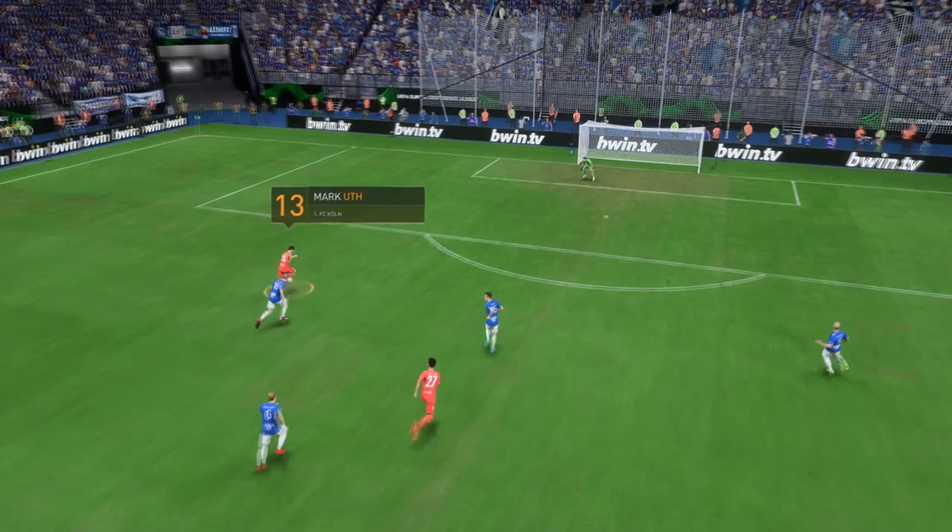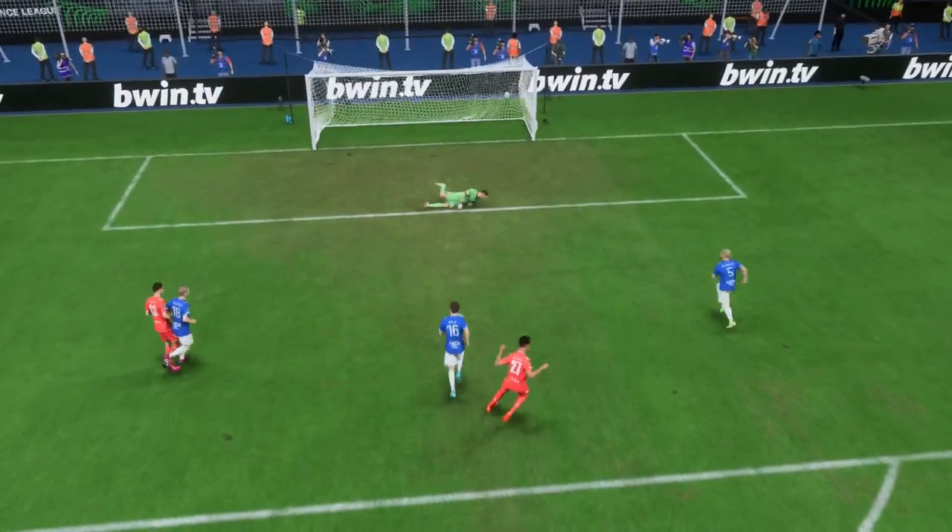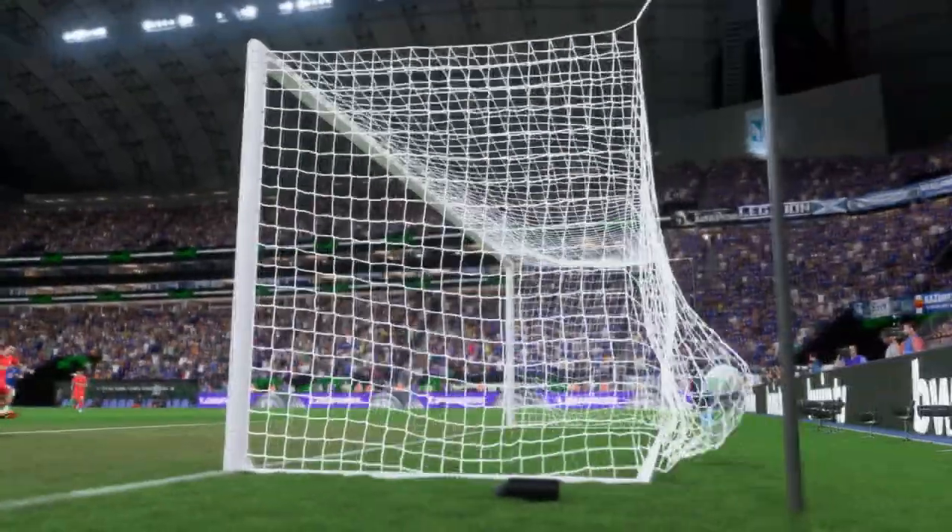Here we can see it again. And it starts with the ball over the top, perfectly weighted. And just look at that strike — he opens up his body and makes a really clean contact with the ball. A great finish.